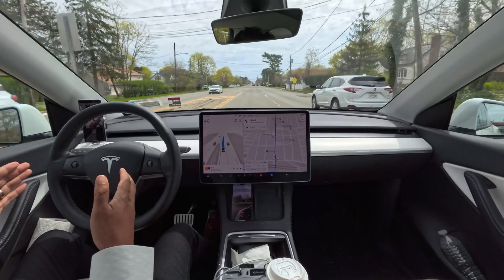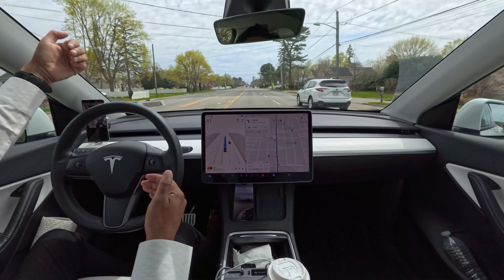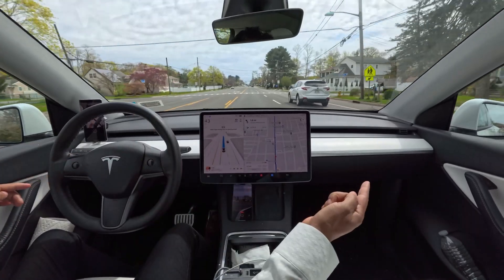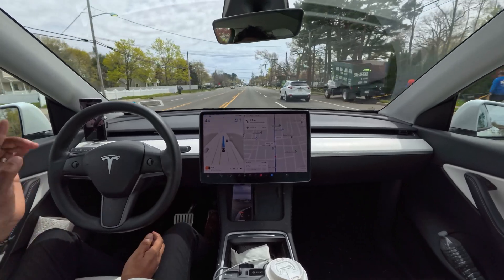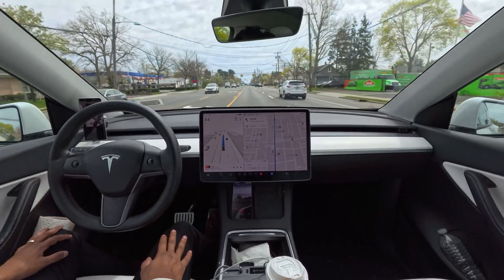The space was very little because that white car on the opposite side came a little past the white line, and there was another car on our right. So our car had very little space to make that left turn, but the car made it perfectly — very nice and impressive.